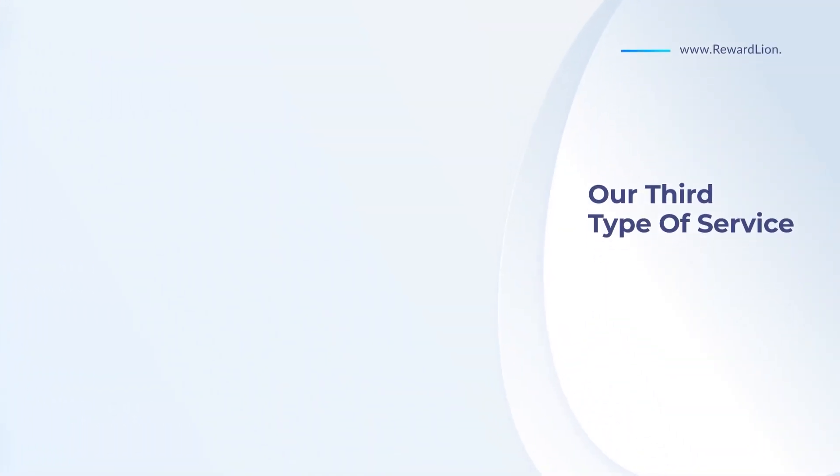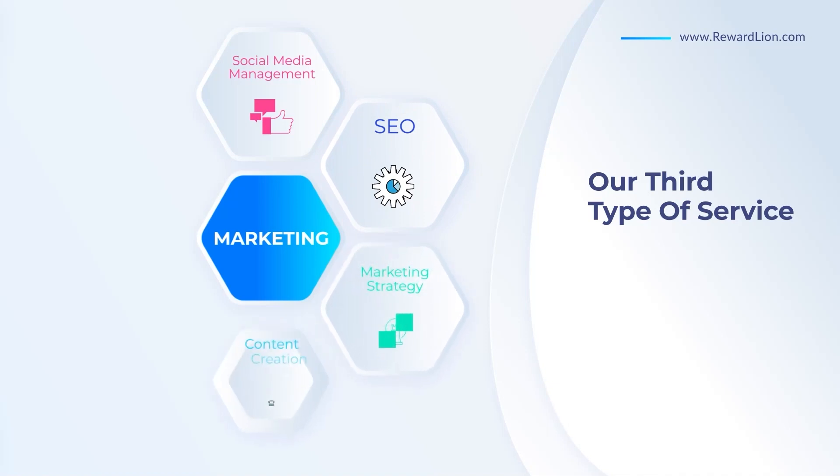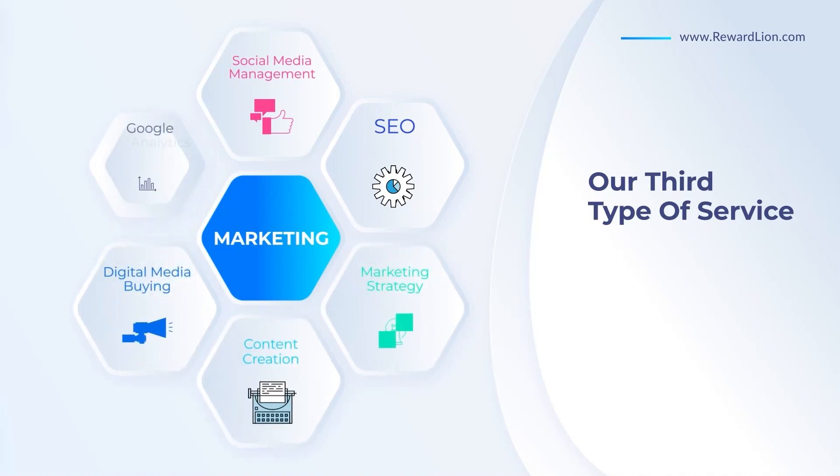Our third type of service is marketing, which includes social media management, SEO, marketing strategy, content creation, digital media buying, and Google Analytics.